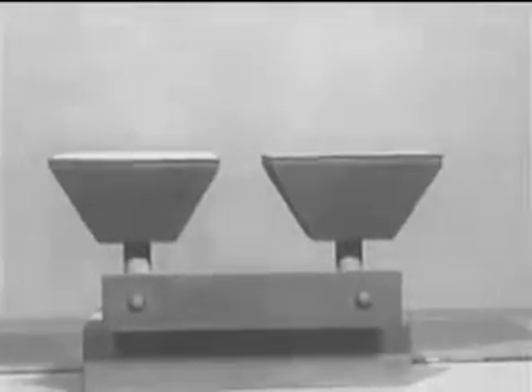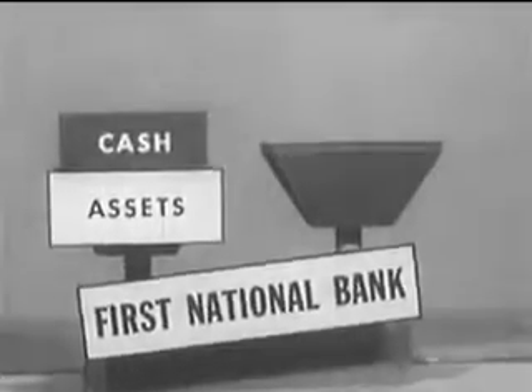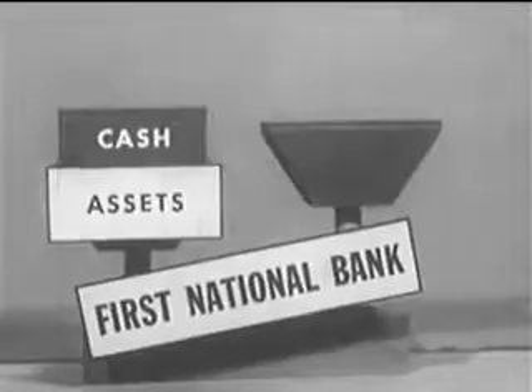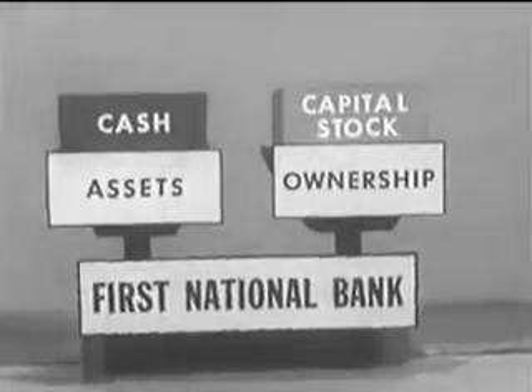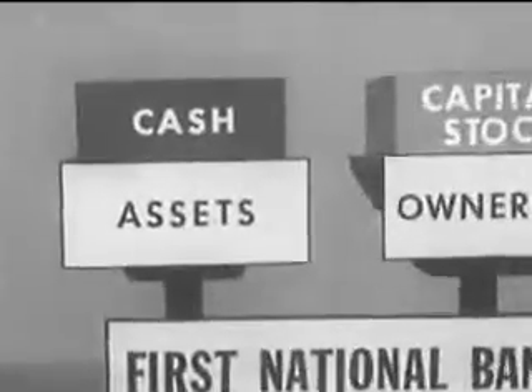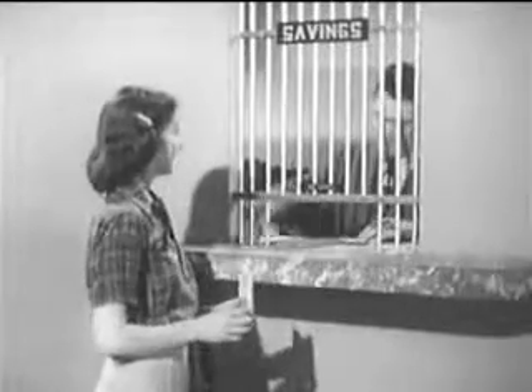Let's look at the balance sheet this way. When the bank started, its assets were only the cash contributed by the stockholders who organized the bank. This was balanced on the ownership side by the capital stock issued to the stockholders. Some of the cash assets were converted into a bank building, furnishings, and special equipment. The bank was then ready to receive deposits.